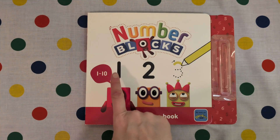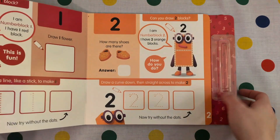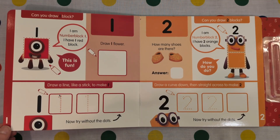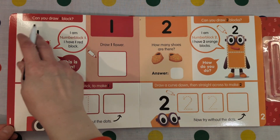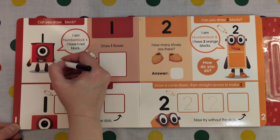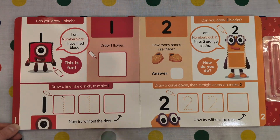Number Blocks 1, 2, 3. It says: I am Number Block 1. I have one red block. Can you draw one block? Yes, let's get our pen and let's draw number 1. Hello number 1, 1.